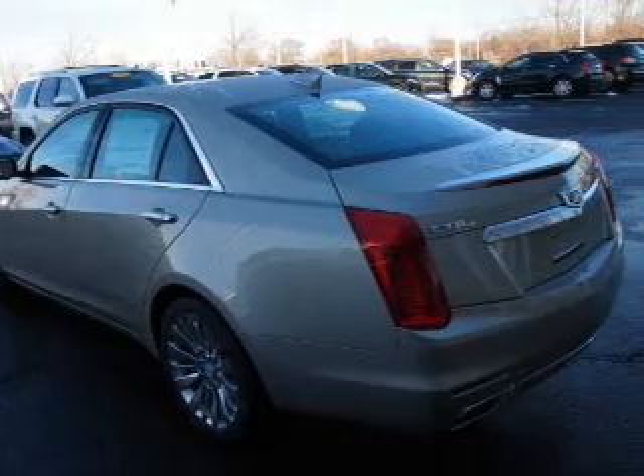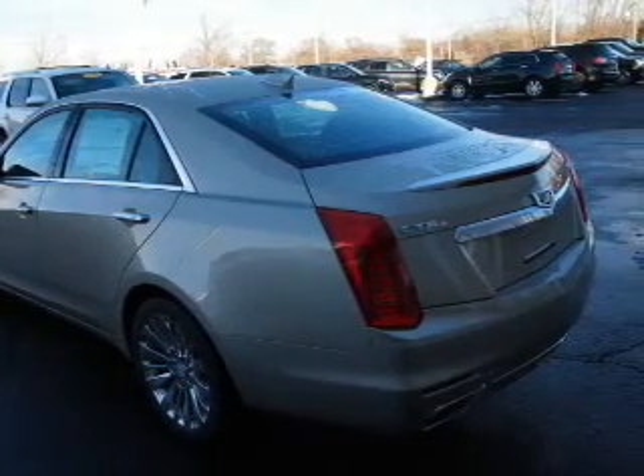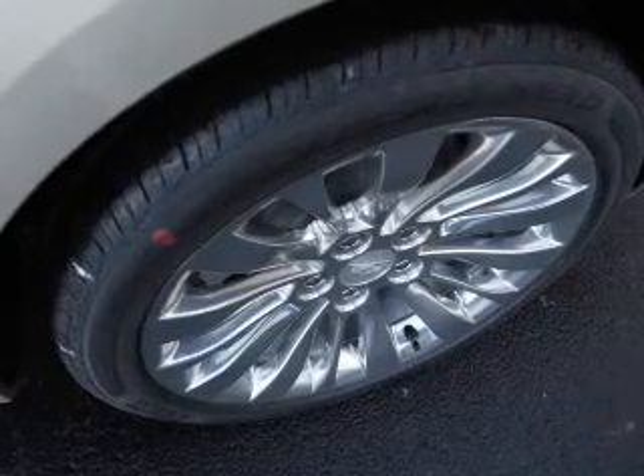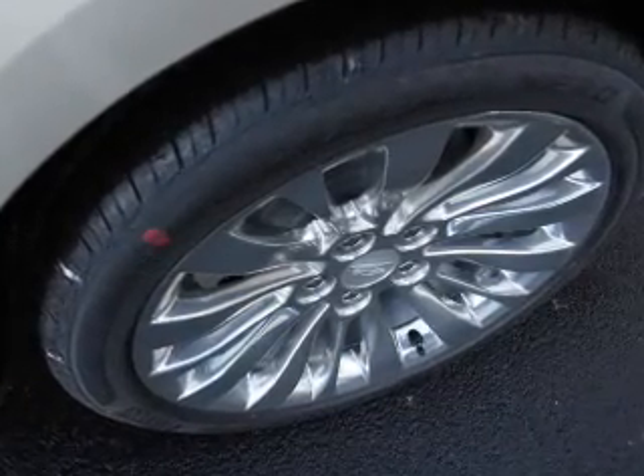Inside you'll find a heated steering wheel, leather seats, Bluetooth connectivity, digital radio, Sirius XM satellite radio, and auxiliary input.